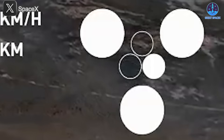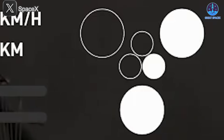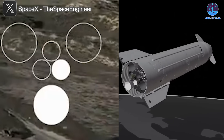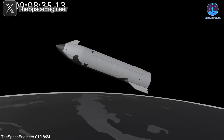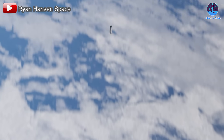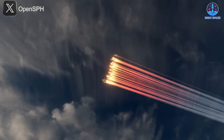At T+8:02, another sea-level engine on the same side failed. A second later, a vacuum engine located nearby also shut down. The sequence of failures continued with the second vacuum engine shutting down at T+8:17, followed by the last sea-level Raptor engine at T+8:23. The cascading engine failures, combined with the unusual sequence and locations of these shutdowns, caused a significant imbalance in thrust. This imbalance forced the ship to deviate from its intended trajectory, leading to a rotation instead of stable flight. Faced with this situation, SpaceX activated the flight termination system.